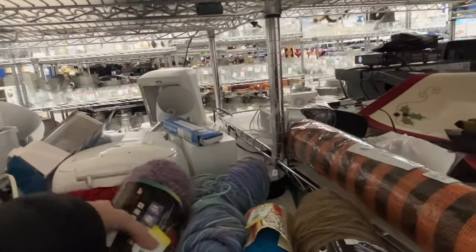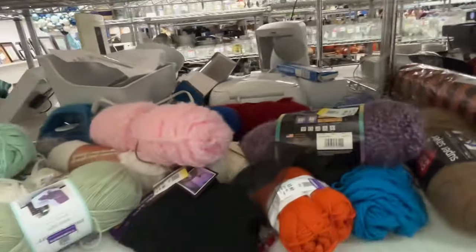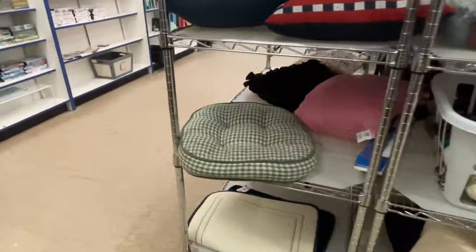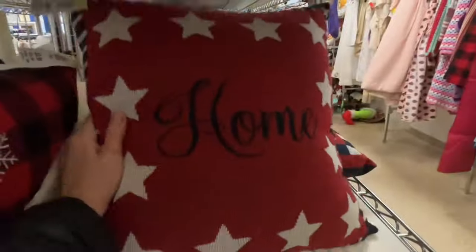I never start all the way down at this end — this is kind of the soft goods section, pillows. This yarn looked really nice, it looked like angora but I don't think it was. I never come down here so I thought I would check it out just to see if we see anything.